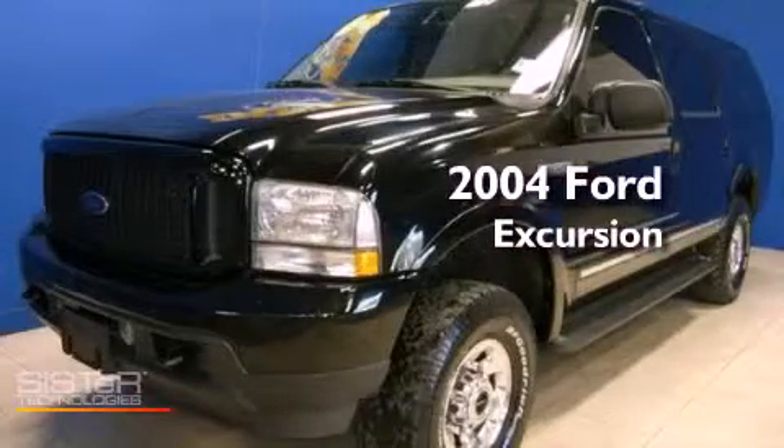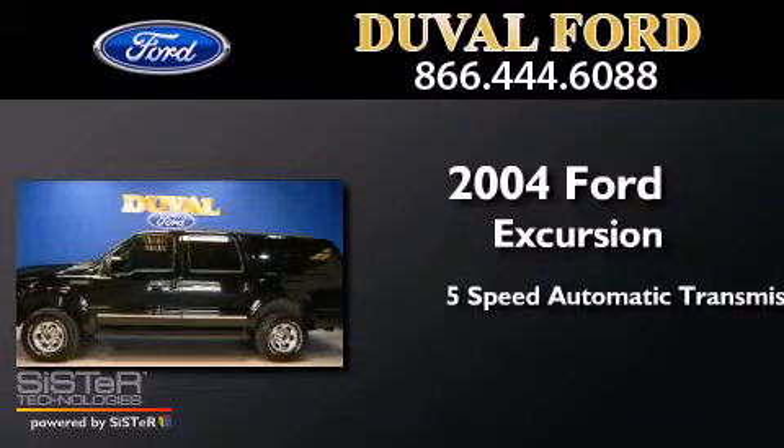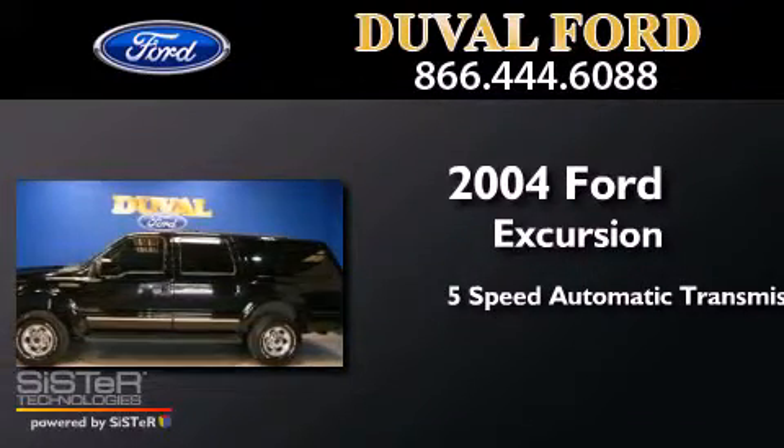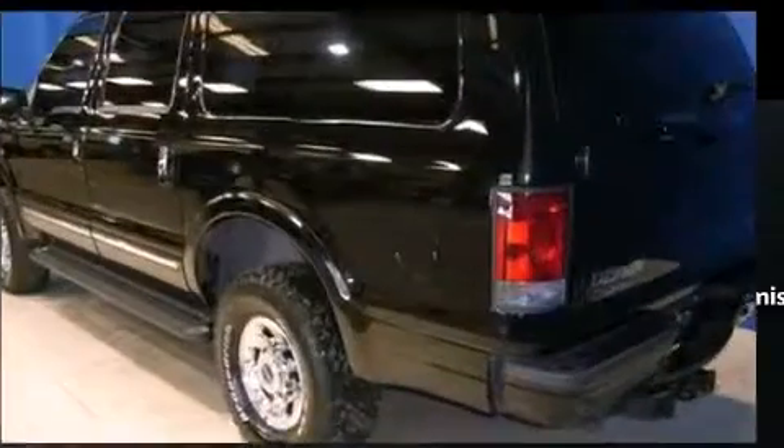This is a 2004 Ford Excursion. This SUV has a 5-speed automatic transmission, a 6.0-liter V8, and 4-wheel drive.